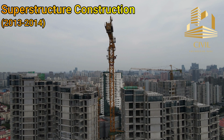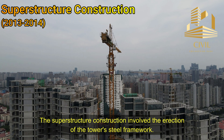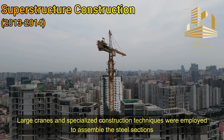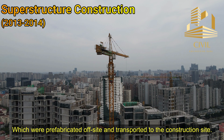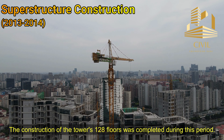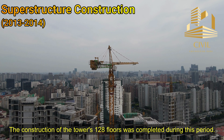Superstructure construction: The superstructure construction involved the erection of the tower's steel framework. Large cranes and specialized construction techniques were employed to assemble the steel sections, which were prefabricated off-site and transported to the construction site. The construction of the tower's 128 floors was completed during this period.